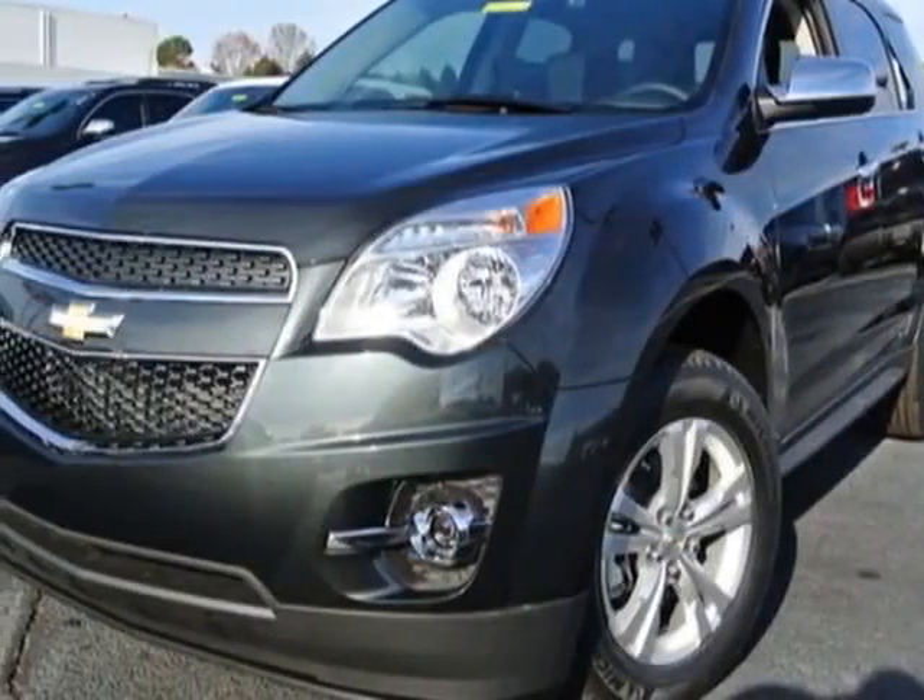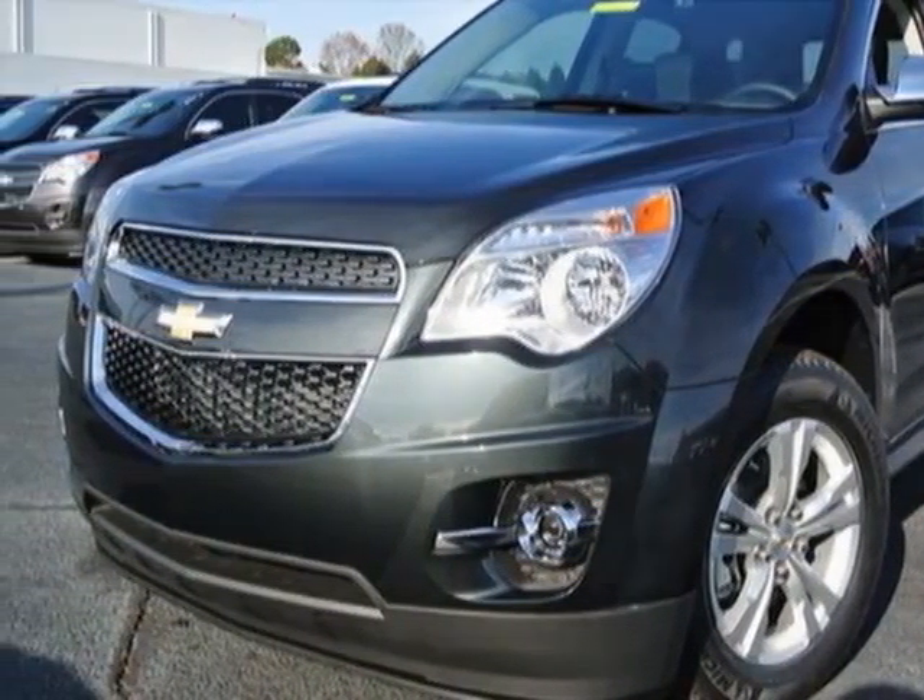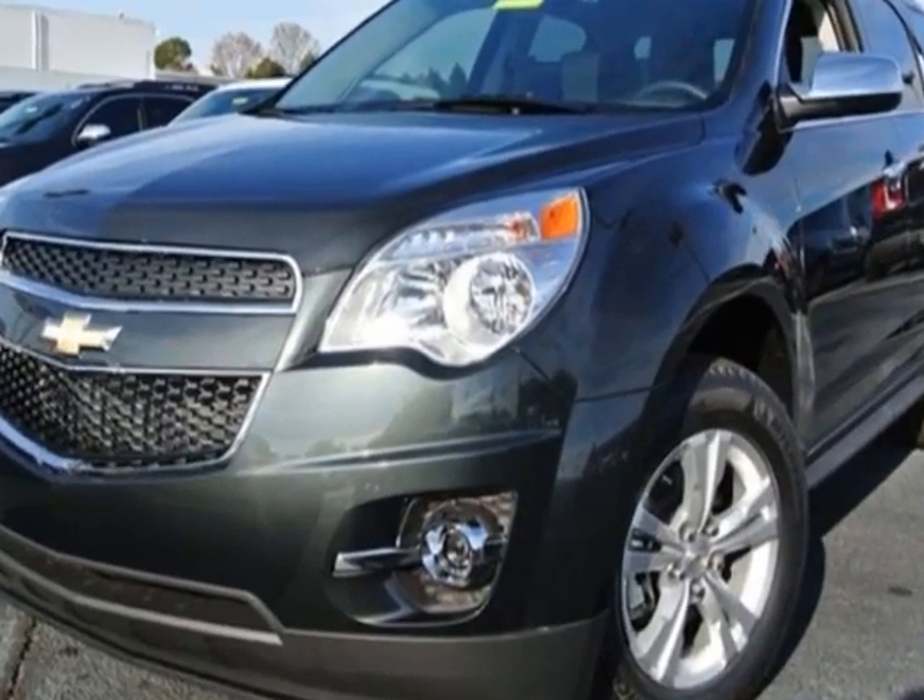Take a look at this new 2013 Chevrolet Equinox. For your protection, this vehicle has a full factory warranty.